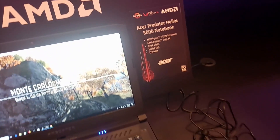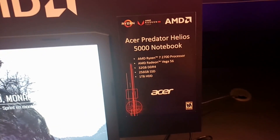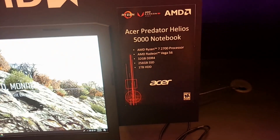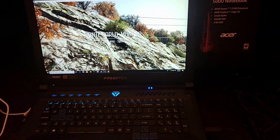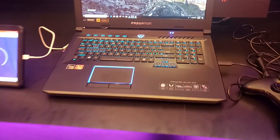Only one 17-inch was on show and that was the Acer Predator Helios 500, a fine notebook which would be ideal for Radeon 7 and probably comparable to the RTX 2060, which is now available in a much smaller 15-inch laptop. The Helios 500 has very good cooling and I'm looking forward to testing a GPU refresh in this one.